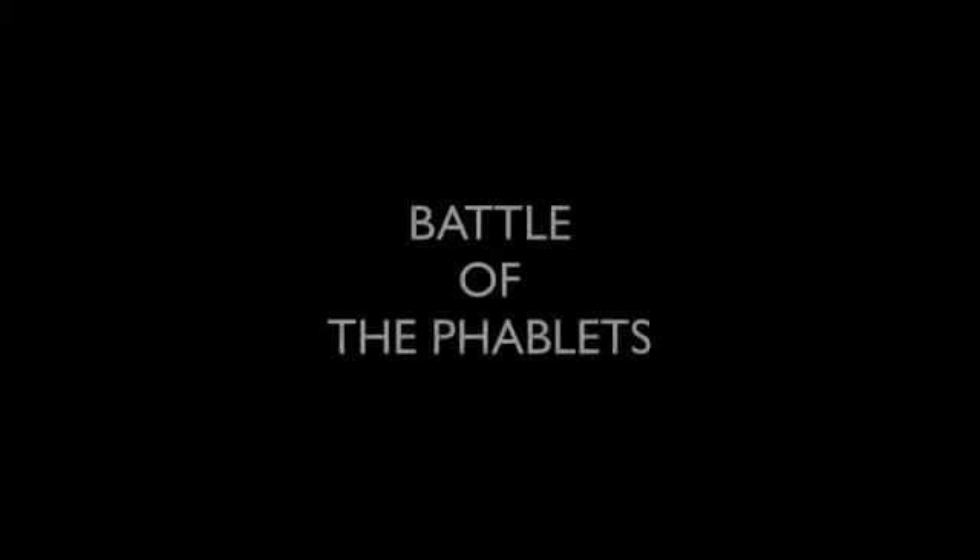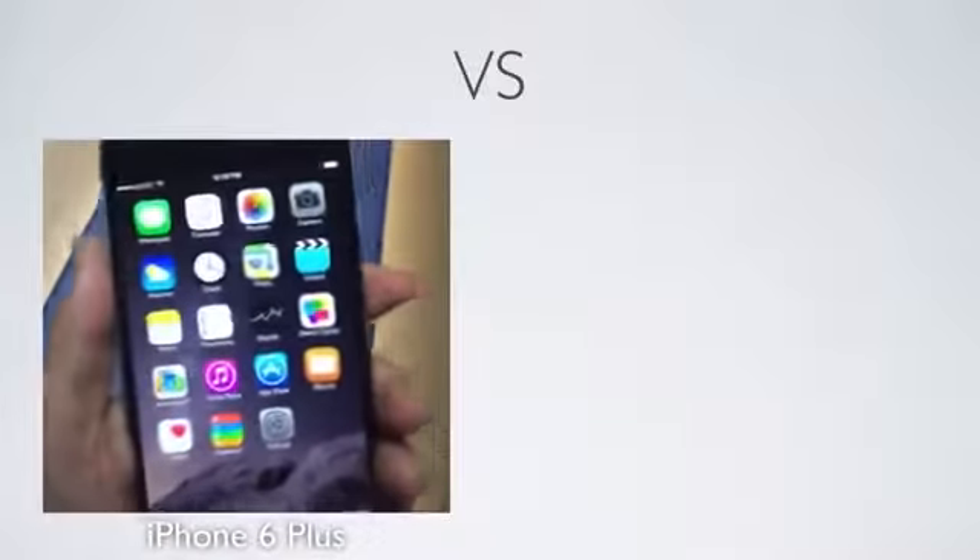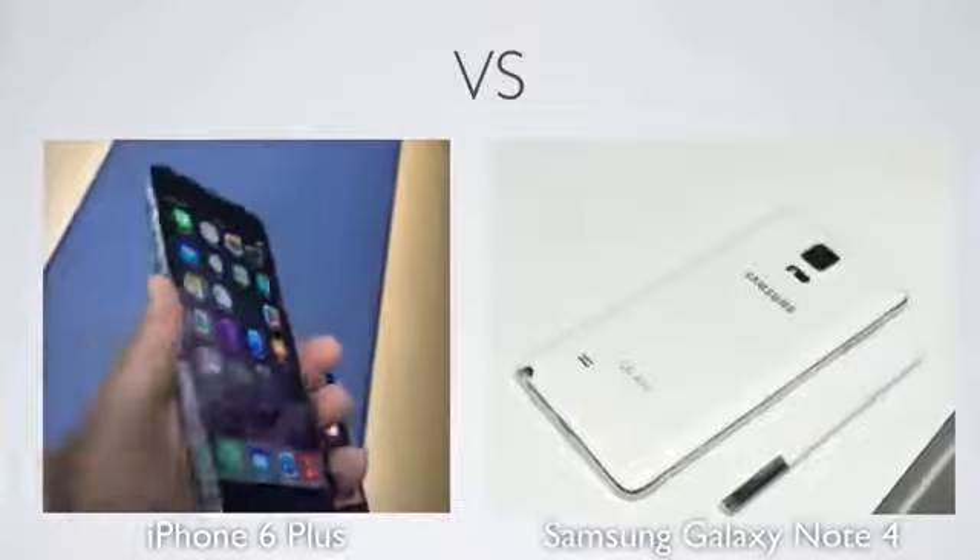Hello guys, and welcome to the battle of the phablets. Introducing on one side, the new iPhone 6 Plus against the new Samsung Galaxy Note 4.